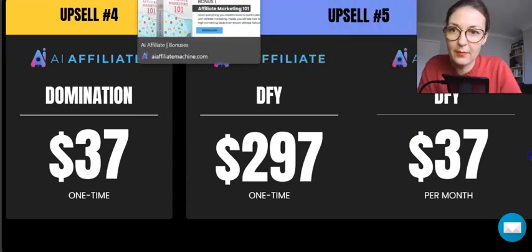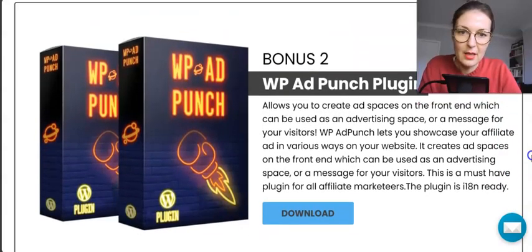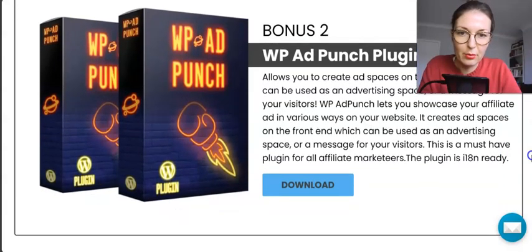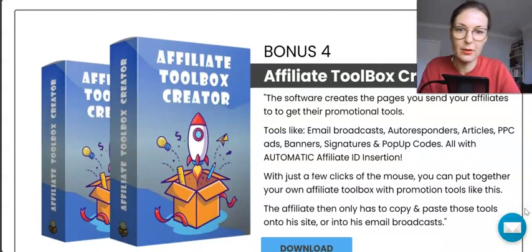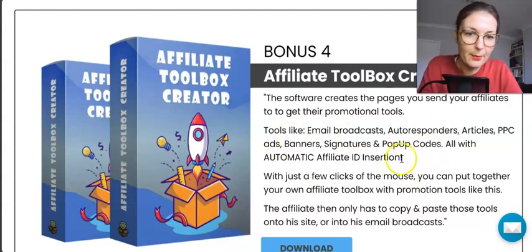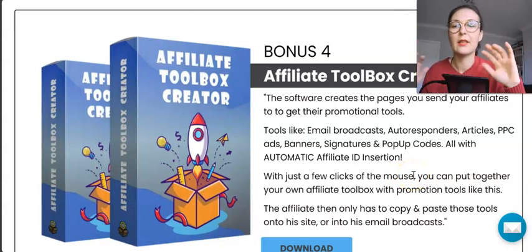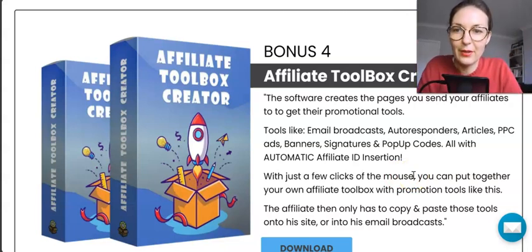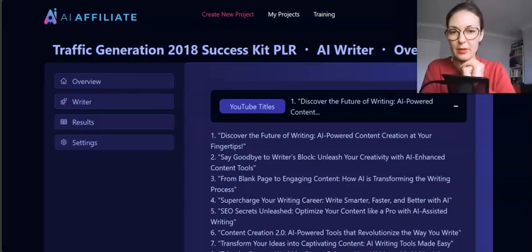If you pick up the product via the link below my review, you'll get some bonuses: affiliate marketing training, a pretty cool WordPress plugin called Affiliate Promo Machine, and an Affiliate Toolbox Creator — which is like an email autoresponder toolkit for creating banners, pop-ups, and other tools for your affiliate campaigns.